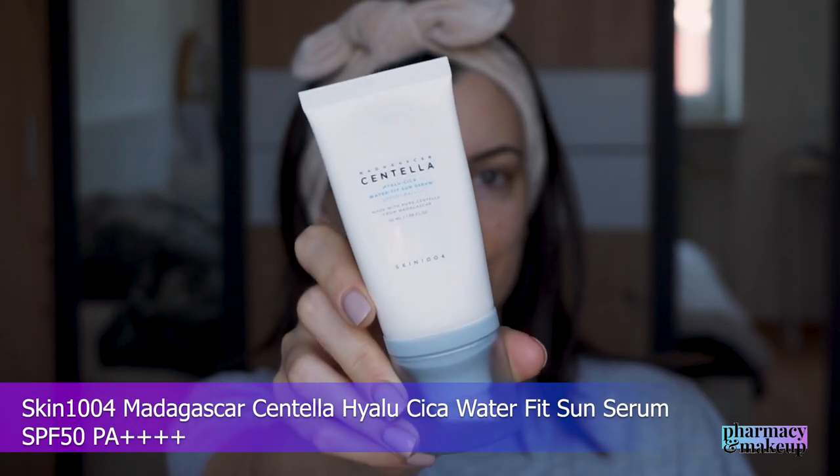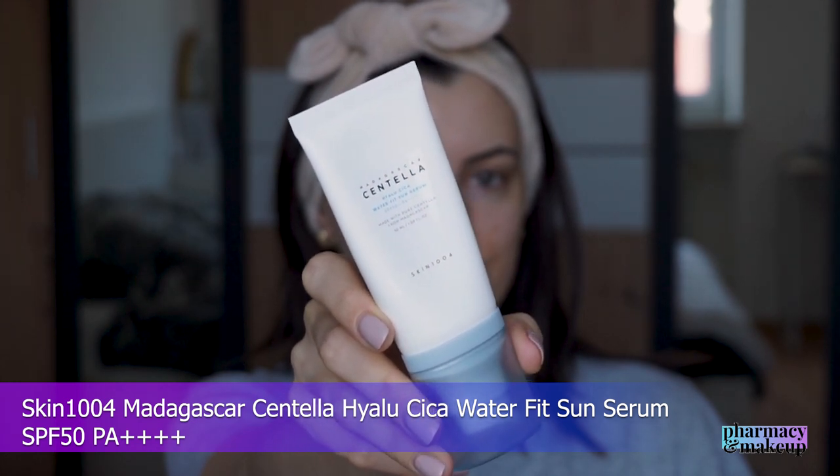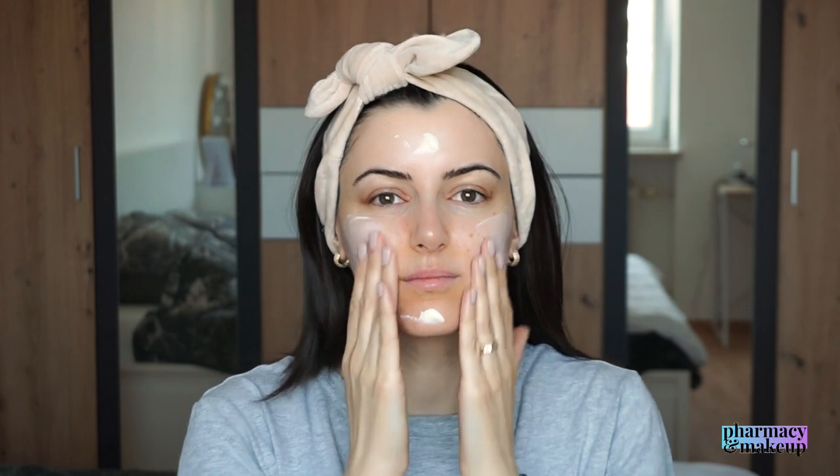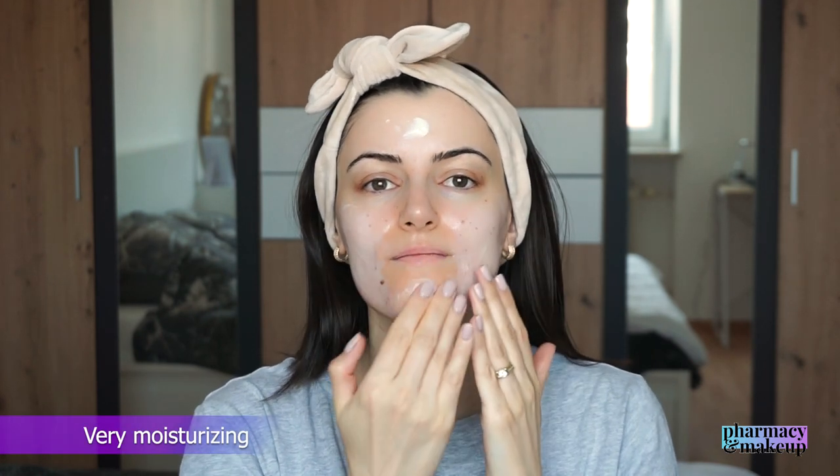Next up is the Skin 1004 Madagascar Centella Hyalutica Waterfit Sun Serum SPF 50 PA++++. This one has similar actives: niacinamide and centella asiatica. We also have glycerin and low, medium, and high molecular hyaluronic acid. It's lightweight, easily spreadable, fast-absorbing, and very moisturizing. It gives your skin a subtle glowy/dewy finish and leaves no white cast.